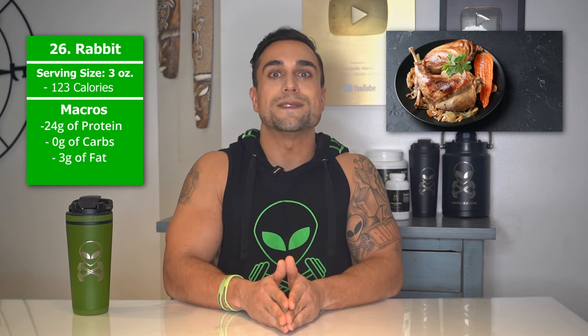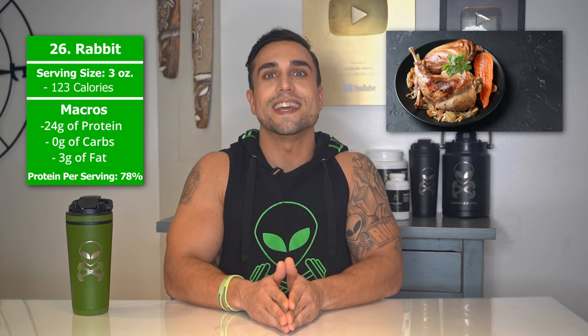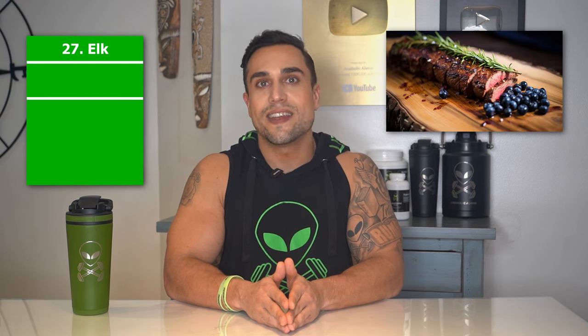Food item 26 is rabbit. The serving size we're referring to here is 3 ounces. Total calories are 123 calories, and the macros are 24 grams of protein, 0 grams of carbs, and 3 grams of fat. The protein percentage per serving for rabbit is at approximately 78%.